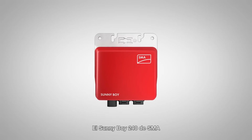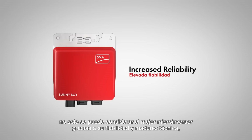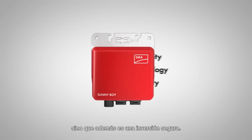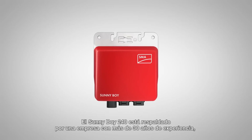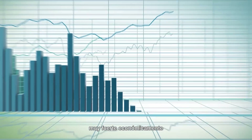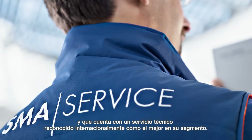The SMA Sunnyboy 240 brings increased reliability, advanced technology, and more investment security than any other microinverter on the market. The Sunnyboy 240 is backed by a company with more than 30 years of experience, strong financials, and the industry's number one ranked service team.